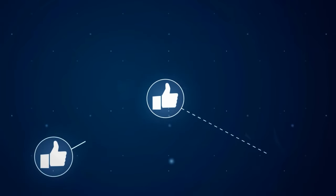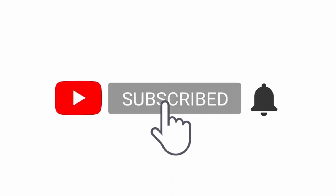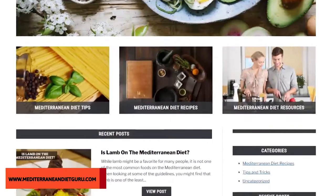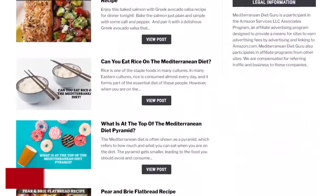If you like this video, hit the like button and also subscribe to our channel for the latest videos. You can also visit our blog at www.mediterraneandietgear.com.